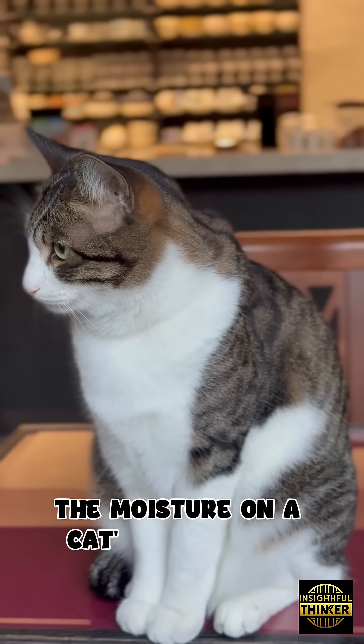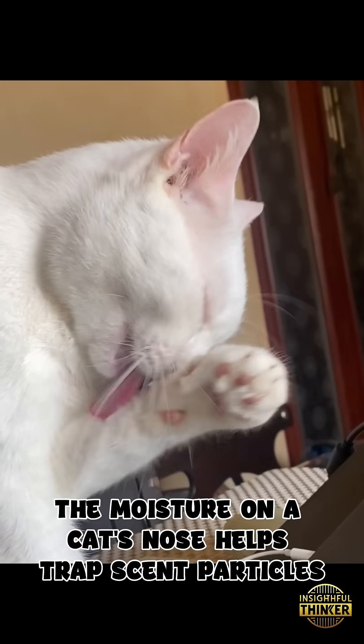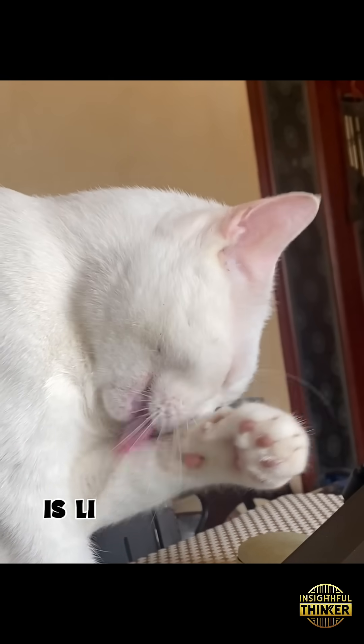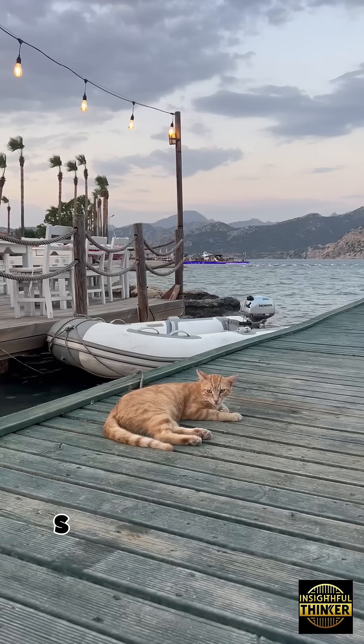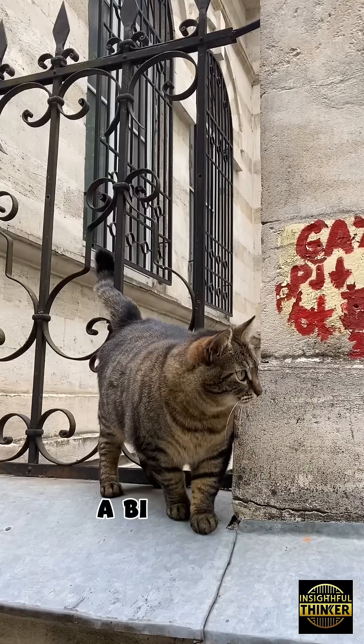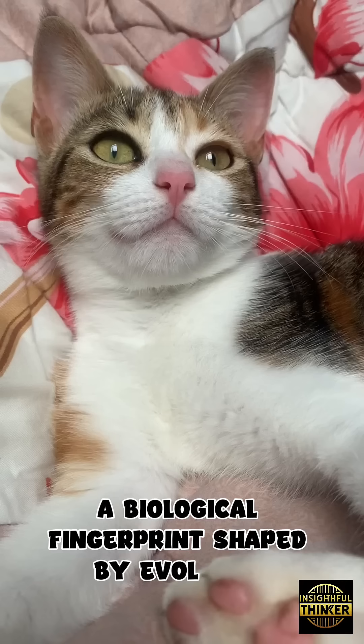The moisture on a cat's nose helps trap scent particles, making their sense of smell incredibly precise. Every breath they take is like scanning the world for hidden data. So that tiny nose isn't just cute — it's a personal signature, a sensory radar, a biological fingerprint shaped by evolution.